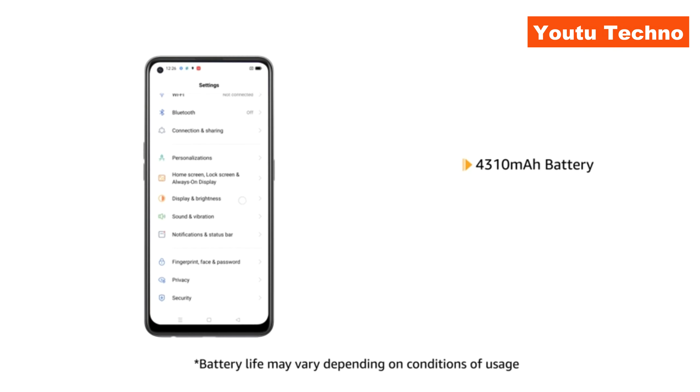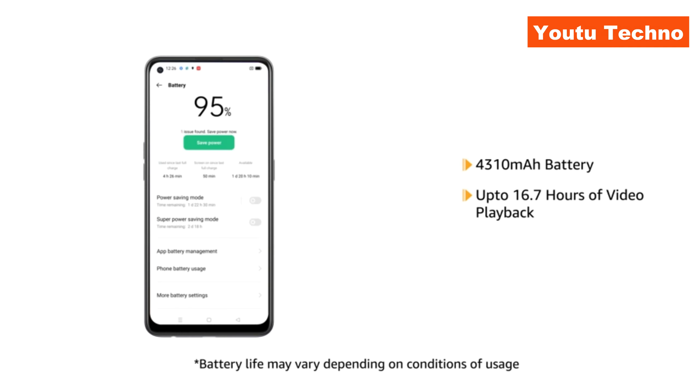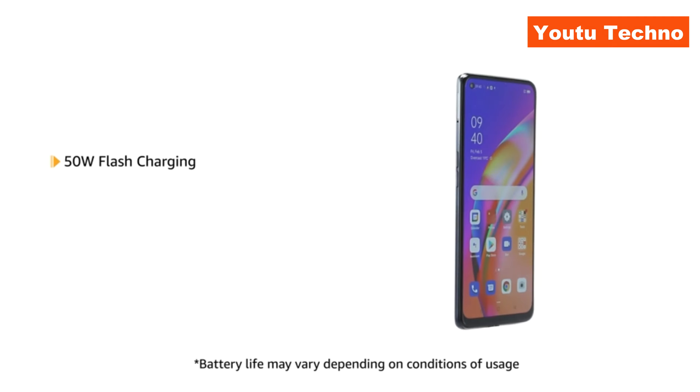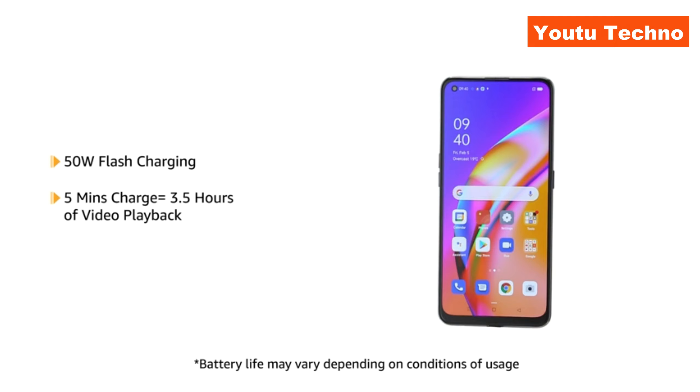OPPO F19 Pro Plus features a 4310 mAh battery that gives you up to 16.7 hours of video playback. With the 50W Flash Charging Technology, you get up to 3.5 hours of video playback in just 5 minutes of charge.